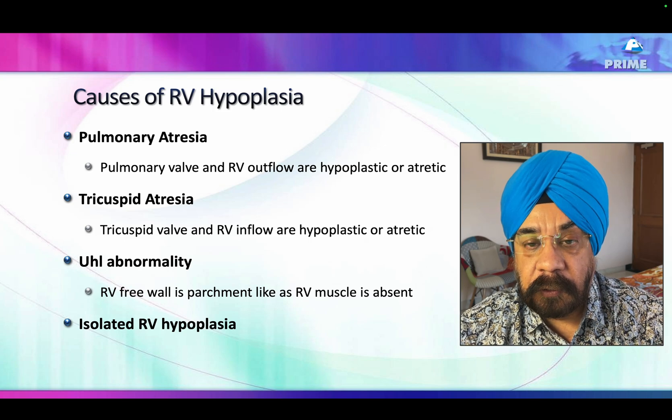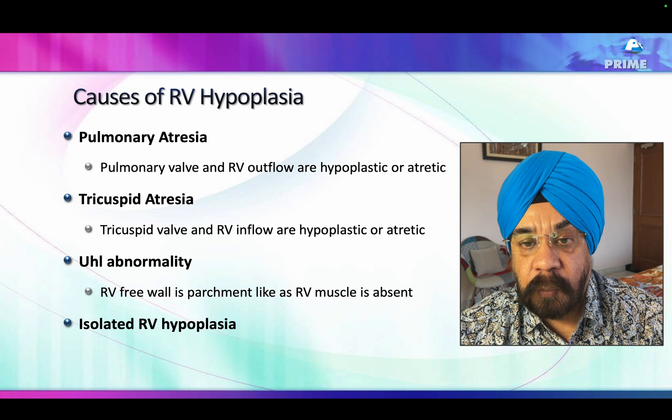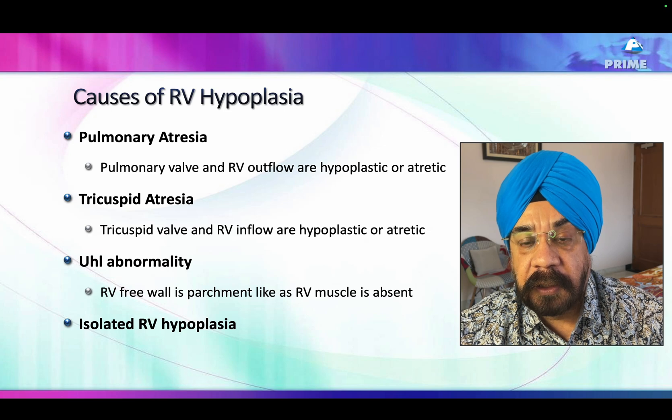Tricuspid atresia is another differential: the tricuspid valve is atretic, the inflow is abnormal, and once you have an abnormal inflow the right ventricle becomes smaller — it could be very small if there is no VSD, or a smaller size if associated with a VSD.